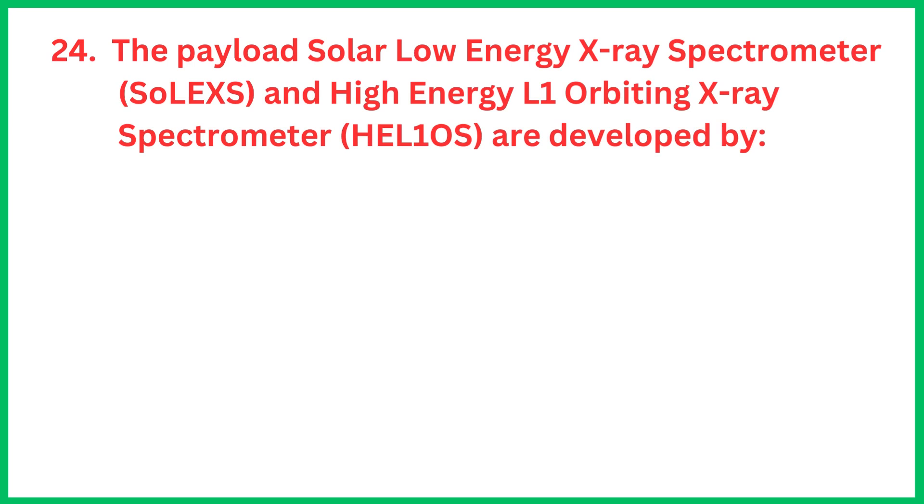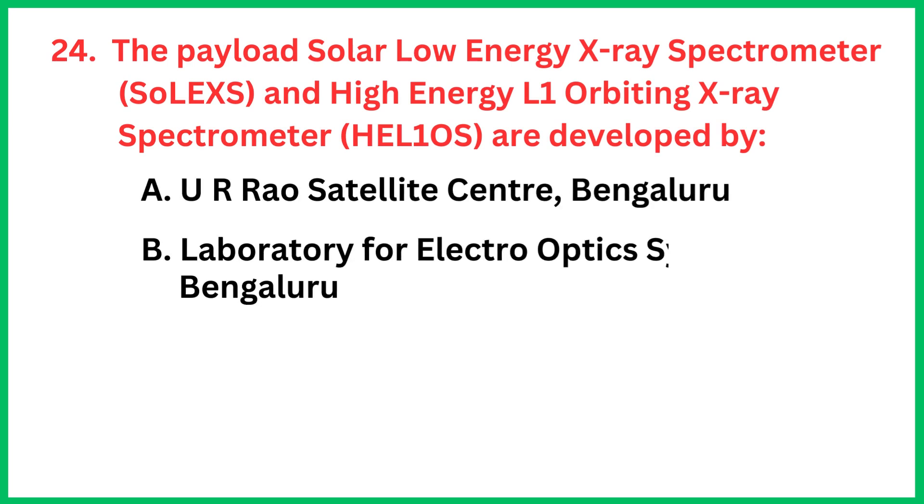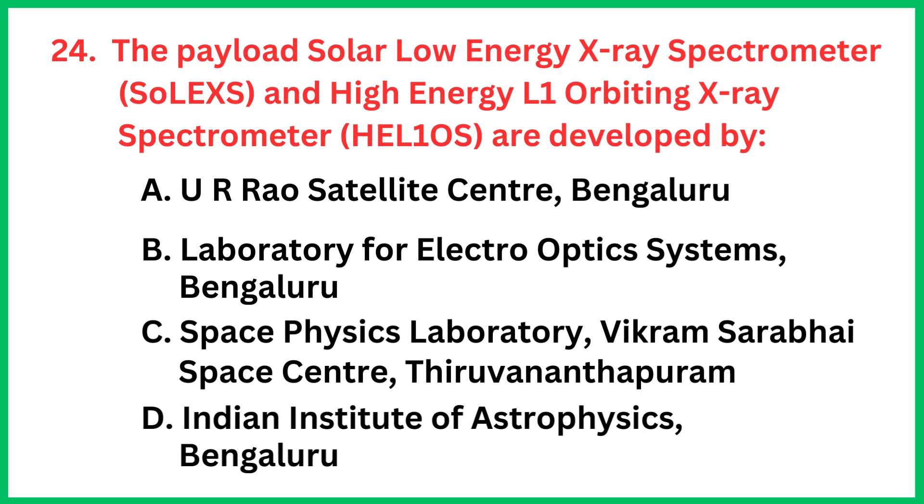The payload Solar Low-Energy X-ray Spectrometer and High-Energy L1 Orbiting X-ray Spectrometer are developed by... The correct answer is option A, UR Rao Satellite Centre, Bengaluru.